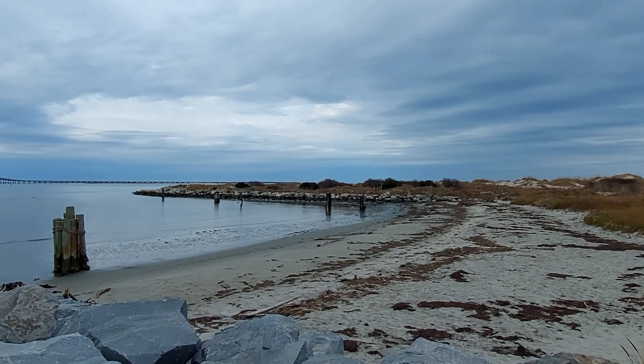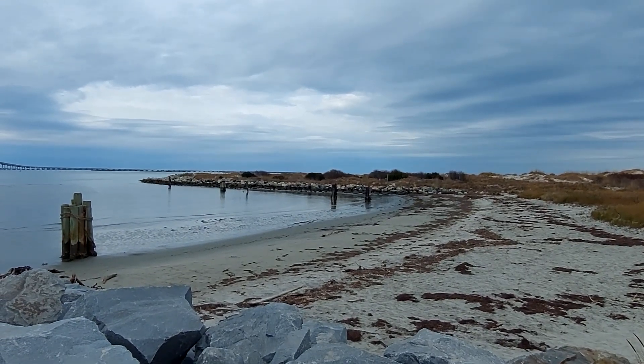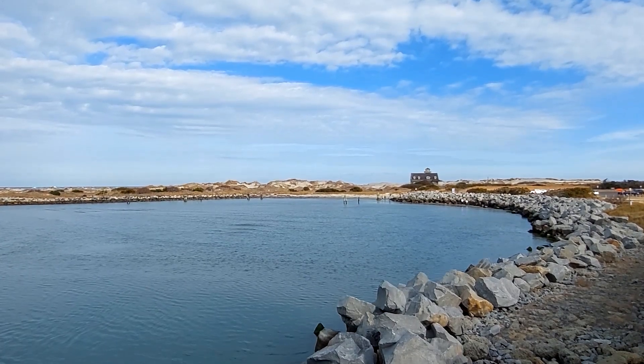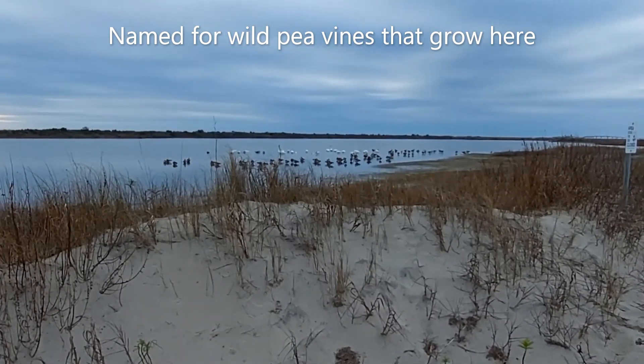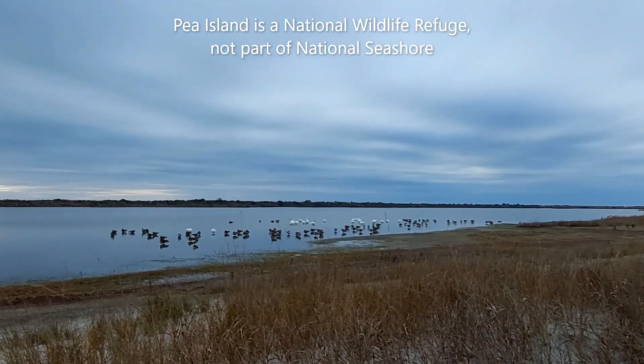The signs say this is Pea Island, but the GPS says we're on Hatteras Island, and visitors might wonder if they took a wrong turn somewhere. But Pea Island, like Bodie Island, is no longer an island because of the shifting sands of the barrier islands and the way that inlets open and close over time.